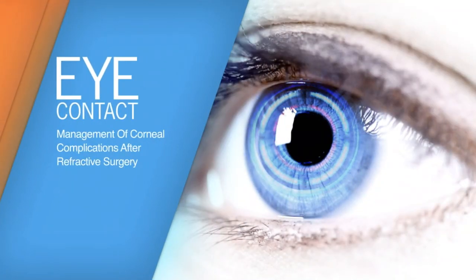Thank you very much for joining us, Dr. Kanalopoulos. Thank you. For more information on this and related topics, please visit us at Eurotimes.org. Thank you very much.